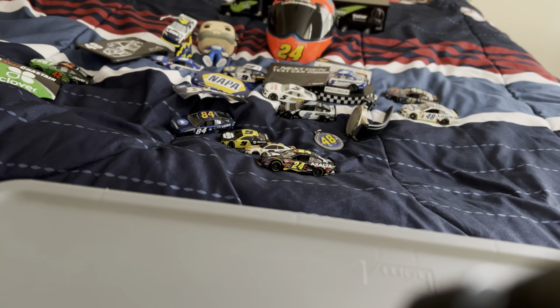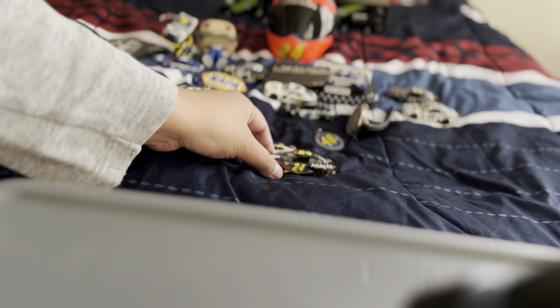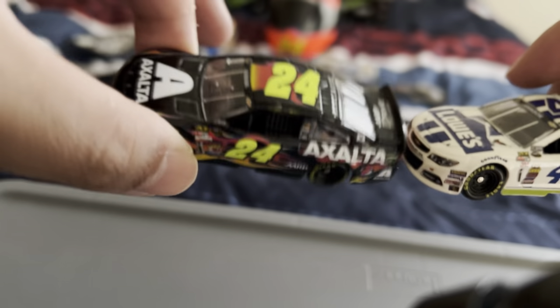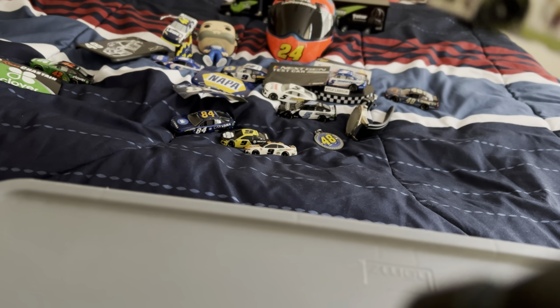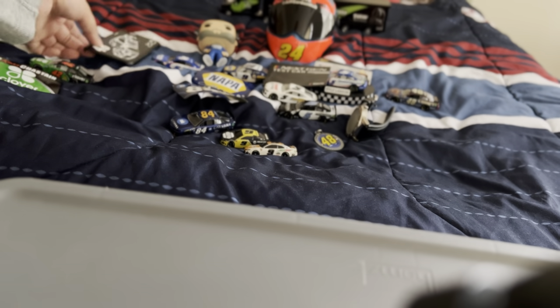I'll do these together — the Jeff Gordon and Jimmie Johnson cars. I got these off of Fanatics and they were running the 2014 season. It's just one of those cool paint schemes that you should collect.